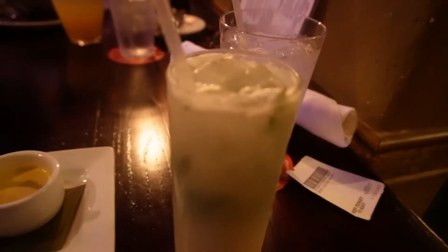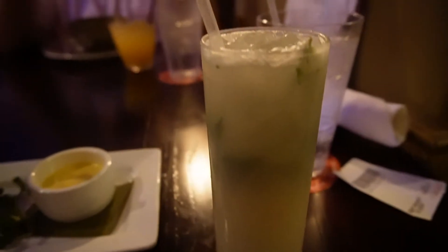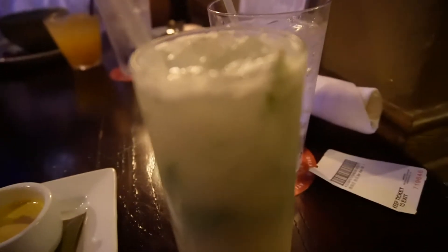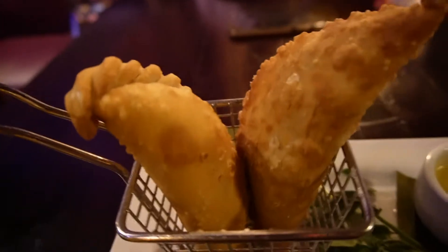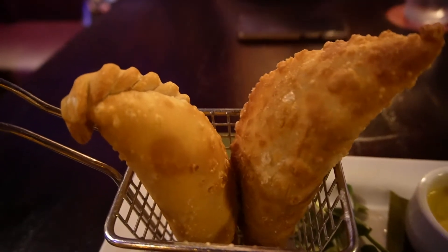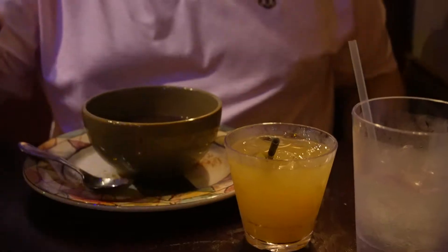For my cocktail, I got the coconut mojito — mojitos are usually my favorite type of cocktail. It comes with mint leaves. For my appetizer, I got two different empanadas: one chicken and one beef, served with a dipping sauce. I'm joined with Timo, who got the black bean soup for his appetizer and the rum runner for his cocktail.